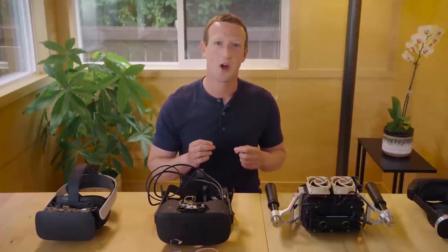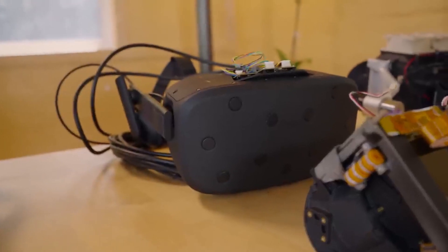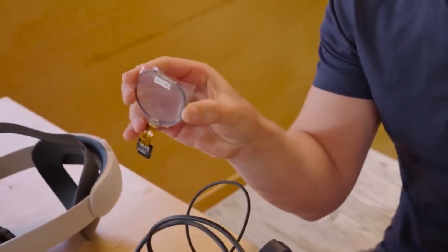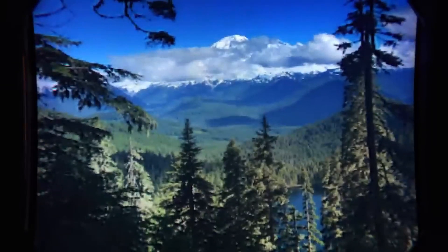Today I want to show you four VR research prototypes that we're working on to invent displays that are as vivid and realistic as the physical world, and much more advanced than traditional computer screens we use today. First, we need retinal resolution, and that means getting up towards about 60 pixels per degree.